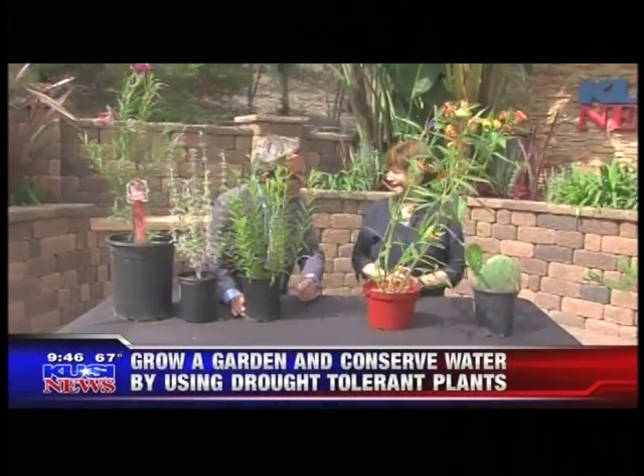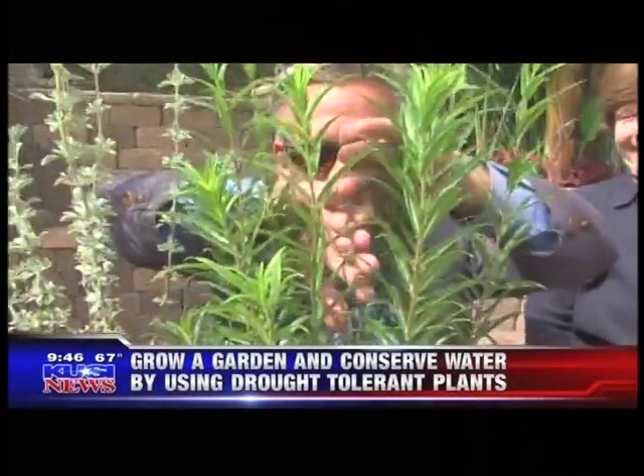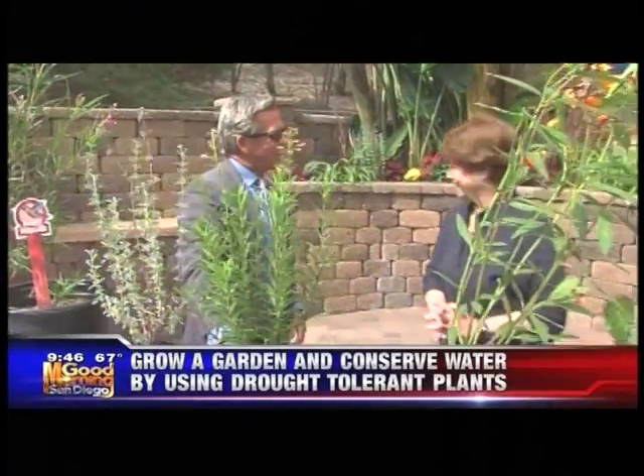We're hiding behind the plant — I'm going to do what Dave Scott normally does. He hides behind the plant and goes: 'Hello, good morning!' Good morning to you, good morning, how are you?